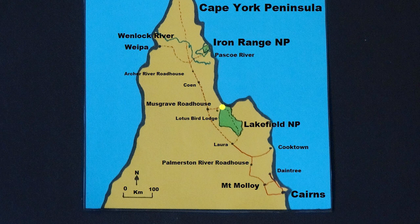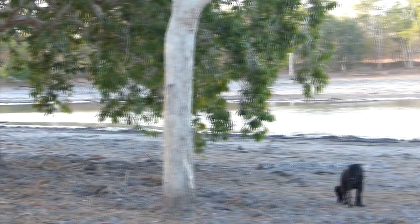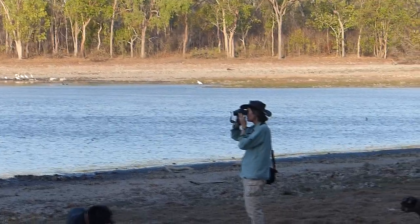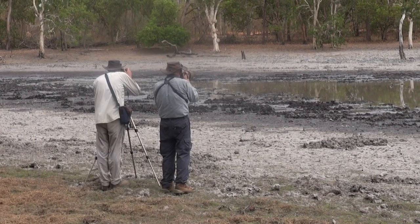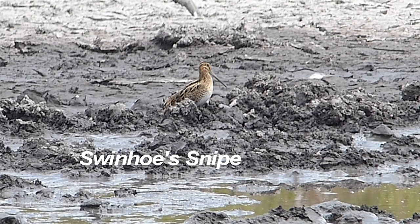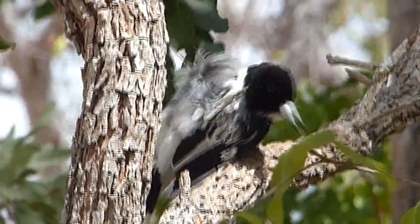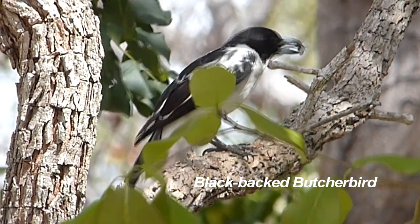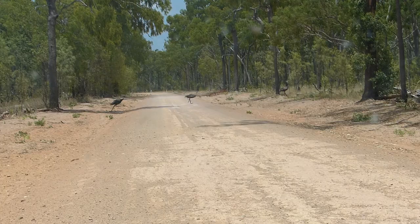We're calling in at Lotus Bird Lodge, empty of guests at present in the off-season. There are gull-billed terns on the edge of the fairly dry lake. Then excitement as we spot a snipe, which Chook says from its flight pattern at take-off may be a Swinhoe's snipe. A butcherbird with white throat — black-backed butcherbird — found in Australia only on the Cape.